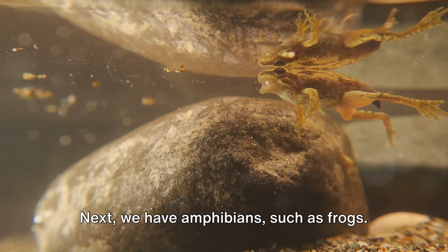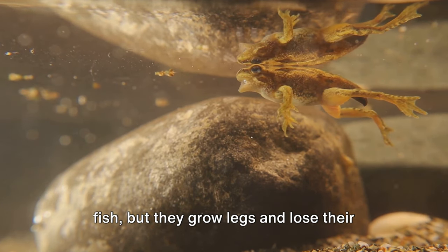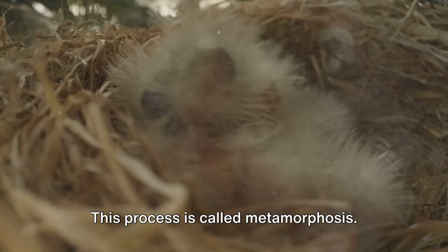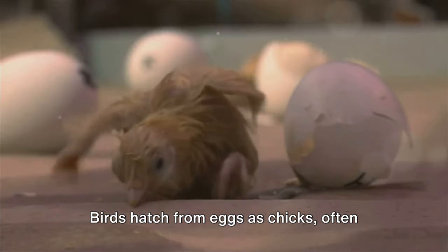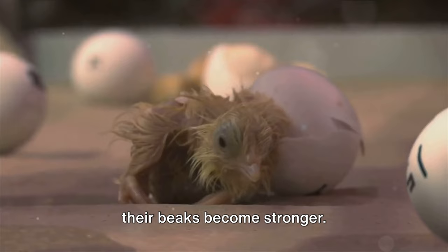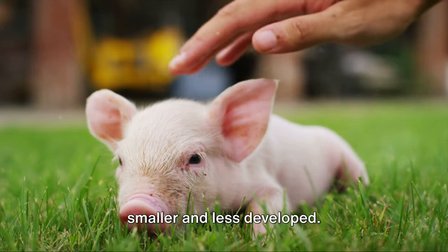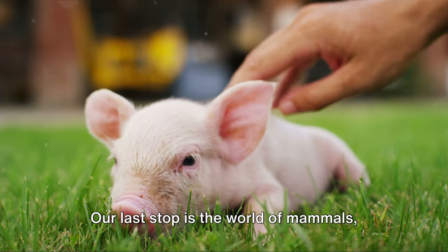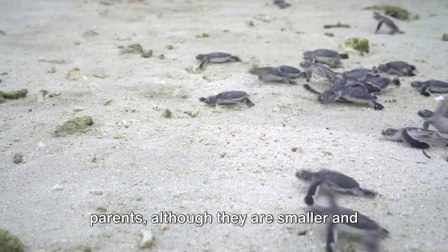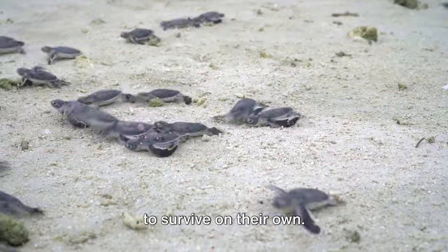Next, we have amphibians such as frogs. They start their life as eggs that hatch into tadpoles. Tadpoles might look like little fish, but they grow legs and lose their tails as they mature into adult frogs. This process is called metamorphosis. Now let's flutter over to birds. Birds hatch from eggs as chicks, often covered in fluffy down. As they grow, they develop feathers and their beaks become stronger. Unlike insects and amphibians, baby birds look a lot like their parents, just smaller and less developed. Our last stop is the world of mammals, like us humans or the playful dolphins. Mammals are born looking similar to their parents, although they are smaller and less capable. Over time, they grow and learn from their parents, developing the skills they need to survive on their own.